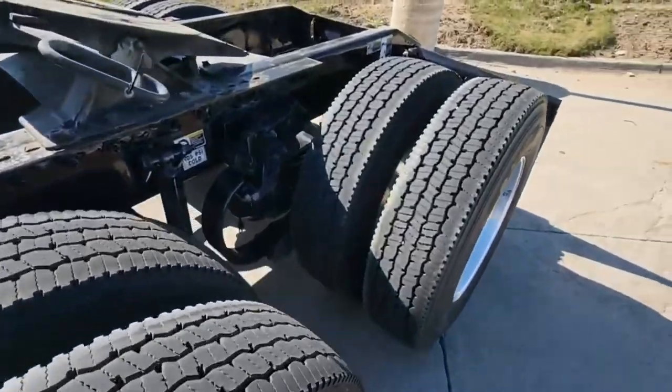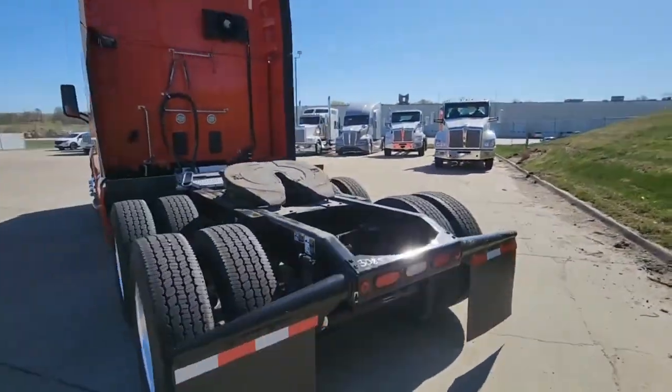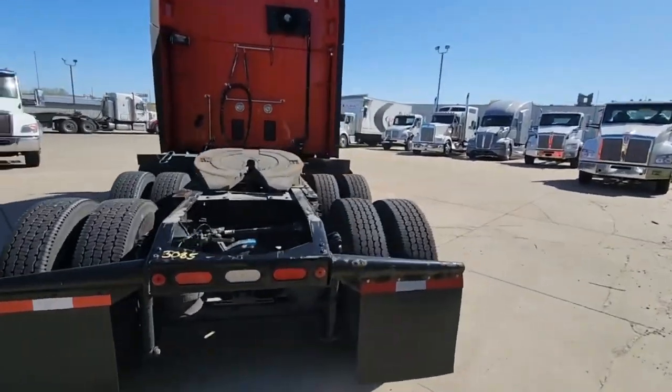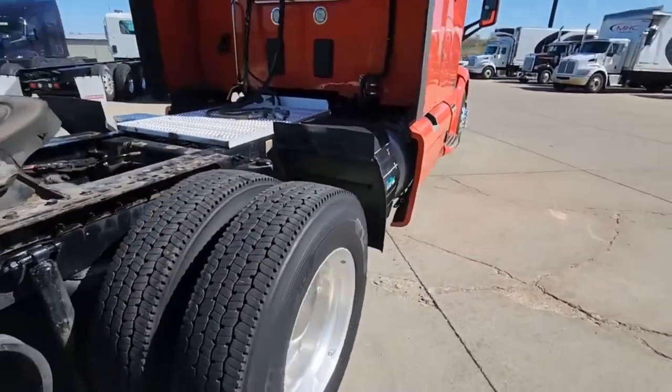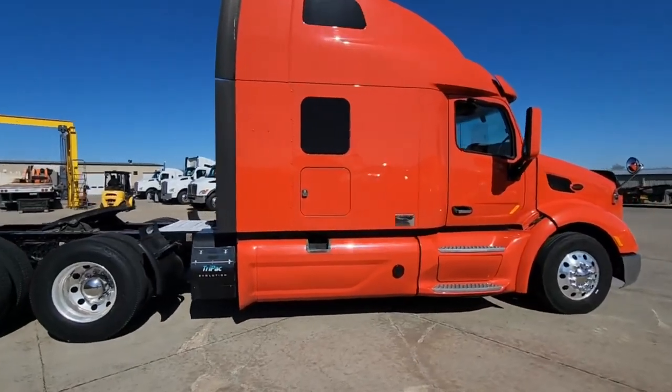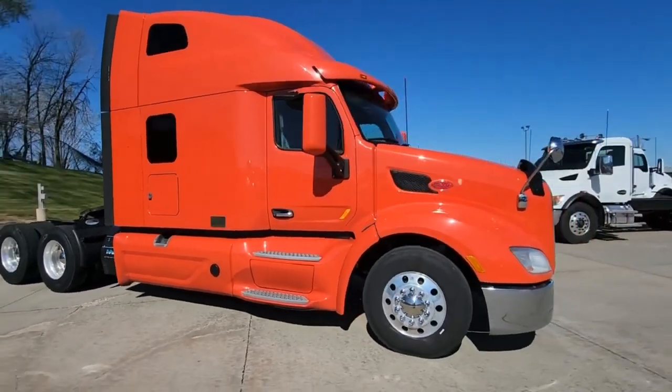It has a 12-speed automatic transmission, a 2.79 gear ratio, and a 246-inch wheelbase. It has the Airslide 5th wheel, 200-gallon fuel capacity, an 80-inch sleeper, raised roof, double bunk, and much more.